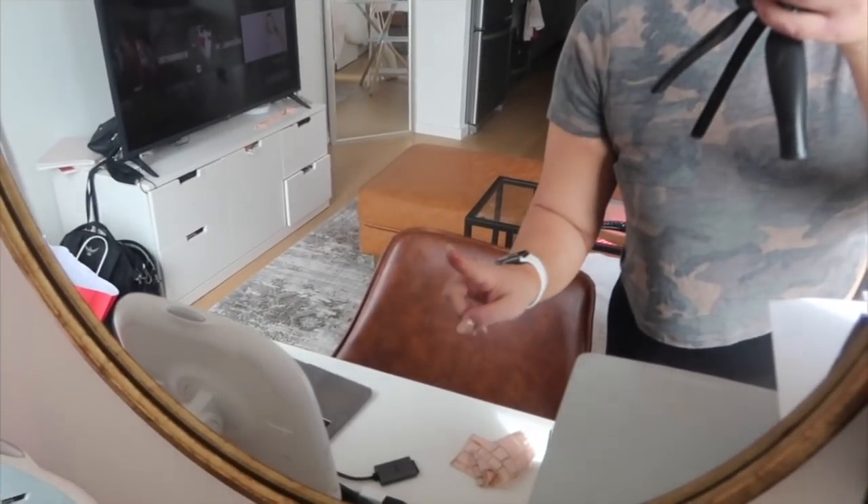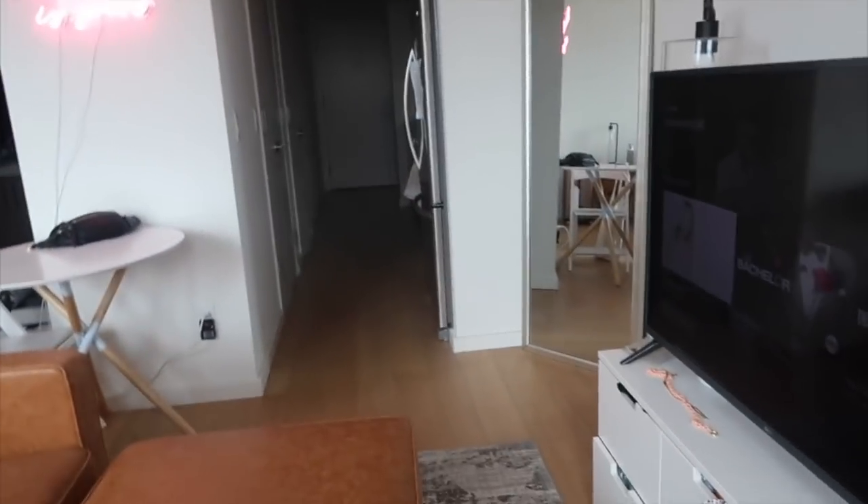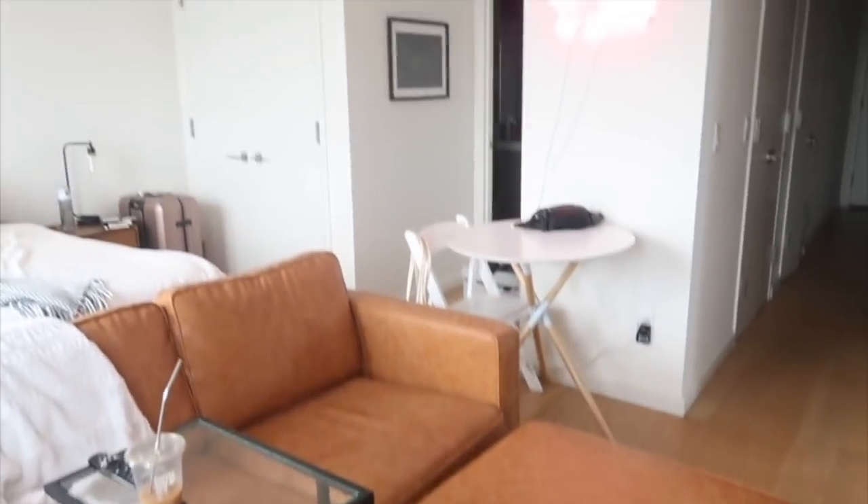Hello everyone, good morning from my new ottoman! I finally built it — if you watched my last vlog, I just ended it and I'm starting off my weekend with the right hardware. I love it, it looks so nice and really just completes this area. I'm obsessed.